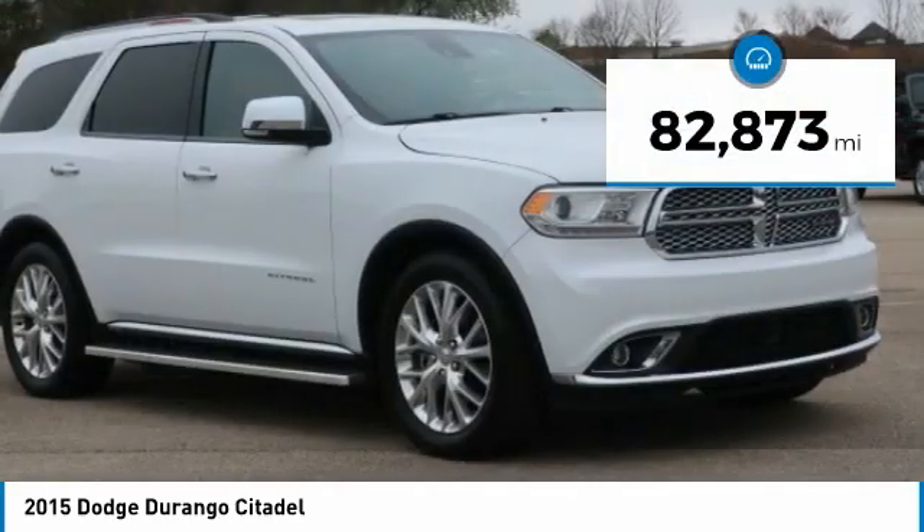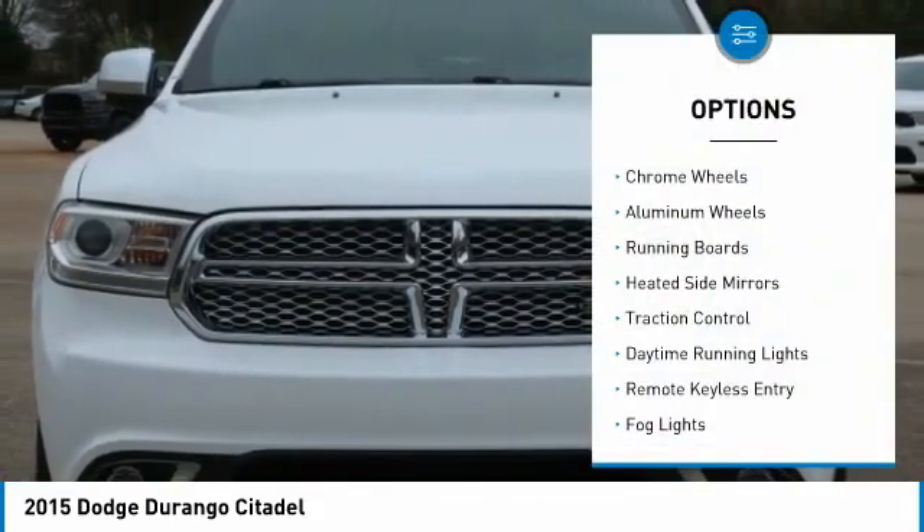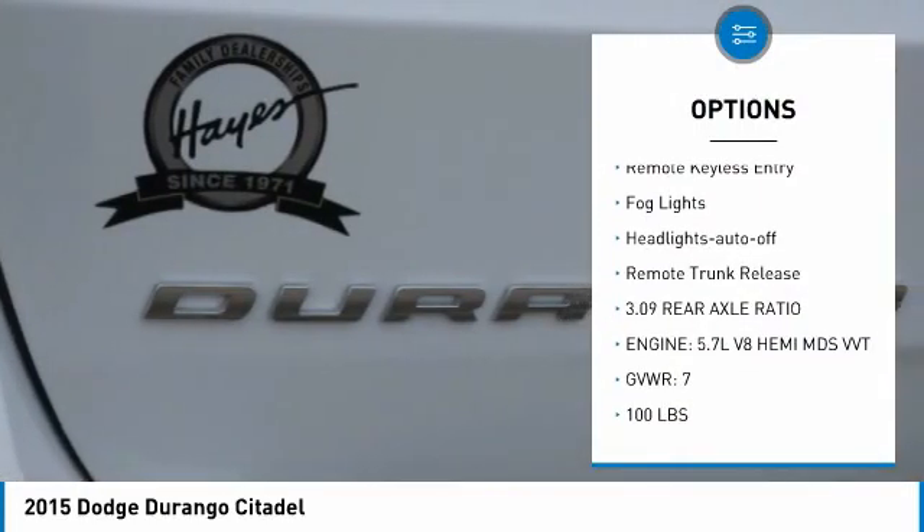This vehicle has less than 85,000 miles. Here are some of this vehicle's great options: chrome wheels, aluminum wheels, running boards, heated side mirrors, and traction control.